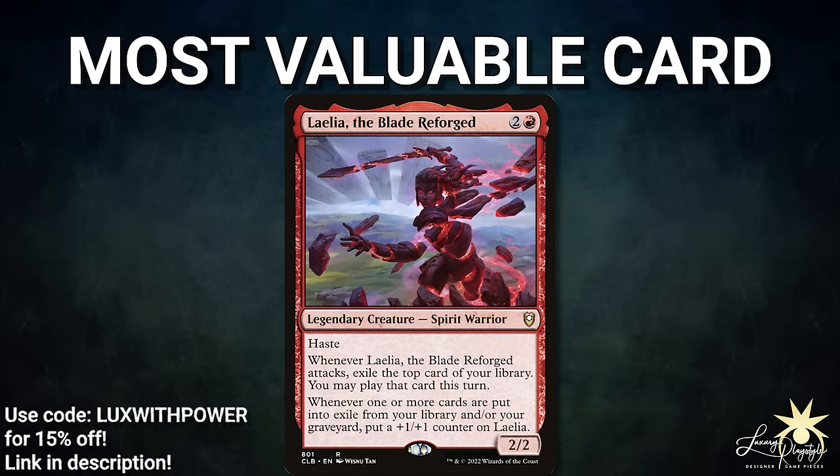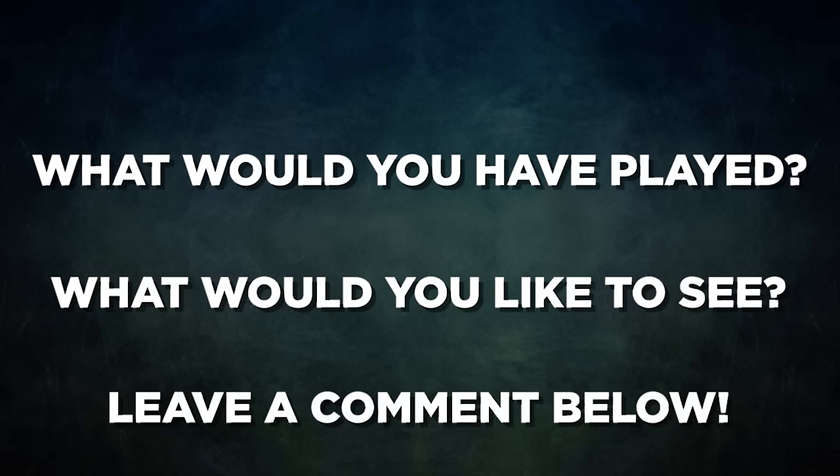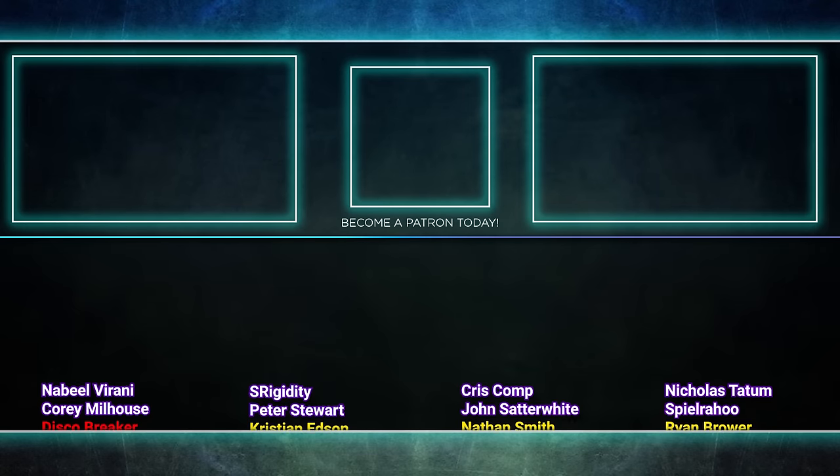Most Valuable Card in tonight's matches, sponsored by Luxury Playstyle, goes to Laelia the Blade Reforged. This card gets out of control so quickly — when it lands it has haste, grows with each turn, and is a good source of card advantage. If you don't kill this creature on sight, it will kill you in very short fashion. We hope you enjoyed this Legacy match — would you have played something differently? What would you like to see next? Let us know in the comments below. Thank you so much for watching and we will see you next time.